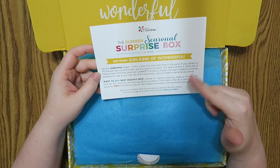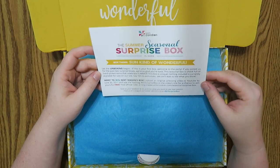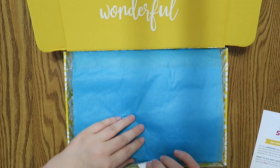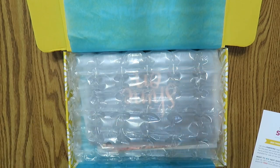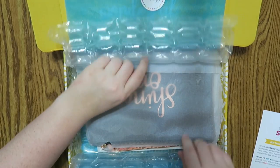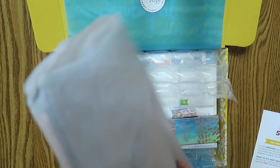You can win a free box if you use the hashtag EC Surprise Box in the video. I always do that but I don't win, but it's okay. So you open it up and none of this is on the website currently, apparently.